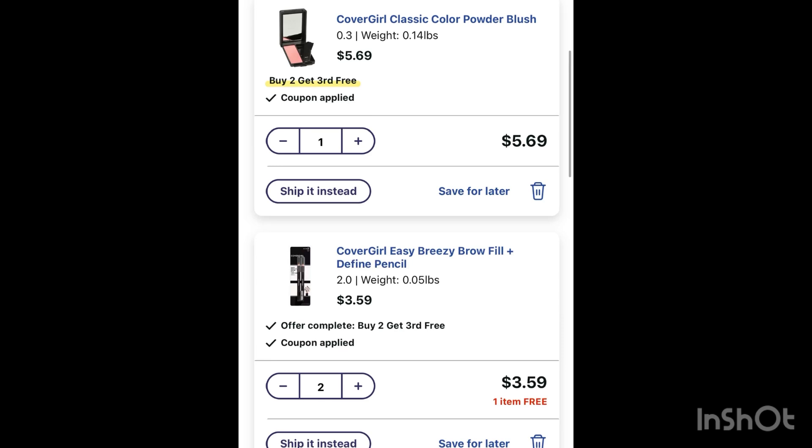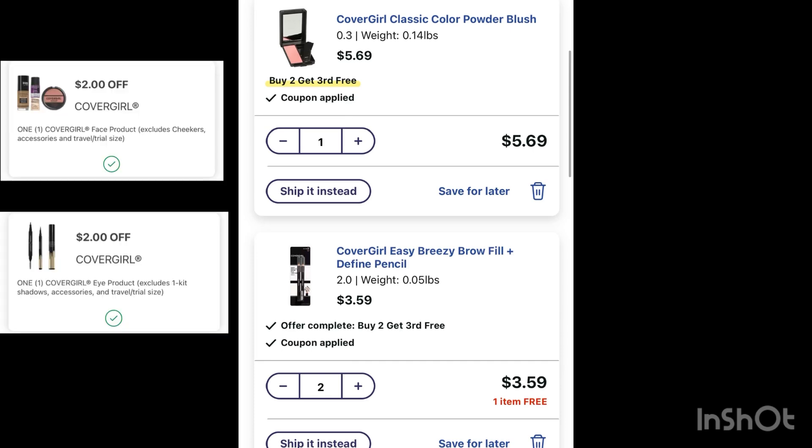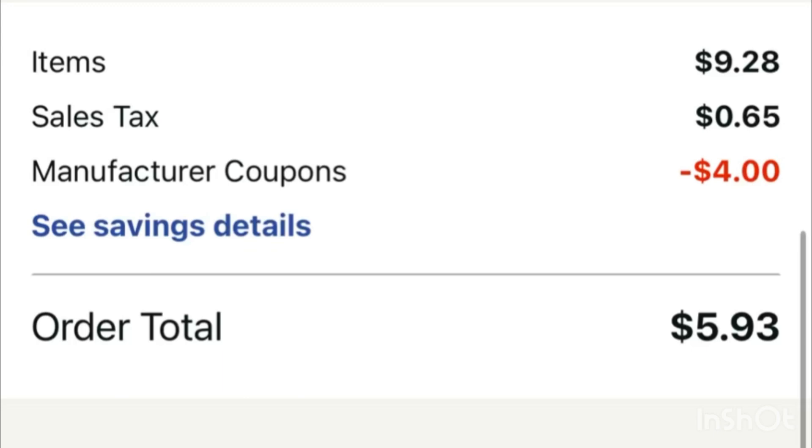The next deal is a money maker on CoverGirl. Grab one CoverGirl blush at five dollars and 69 cents and two of the brow at three dollars and 59 cents — the second one will ring off free. We have a two dollar digital coupon for the blush and a two dollar digital coupon for the brow. For these three CoverGirl items, that's nine dollars and 28 cents. Less four dollars in digital coupons, you'll pay five dollars and 28 cents, but then submit your receipt on ibotta for six dollars, making it completely free and 72 cents money maker. You can use Walgreens Cash to pay, making it an easy way to flip your Walgreens Cash to actual money using ibotta.